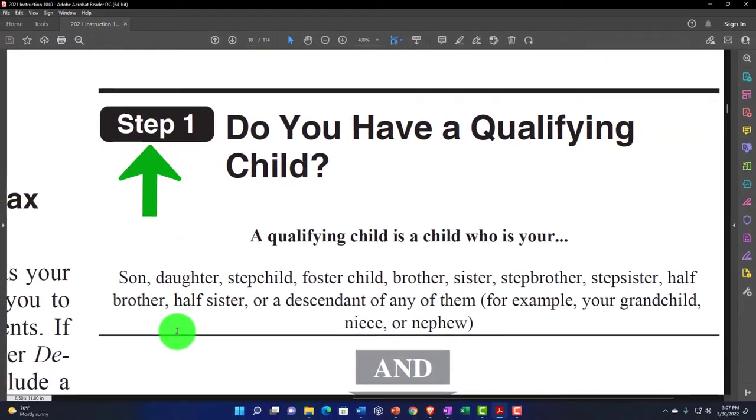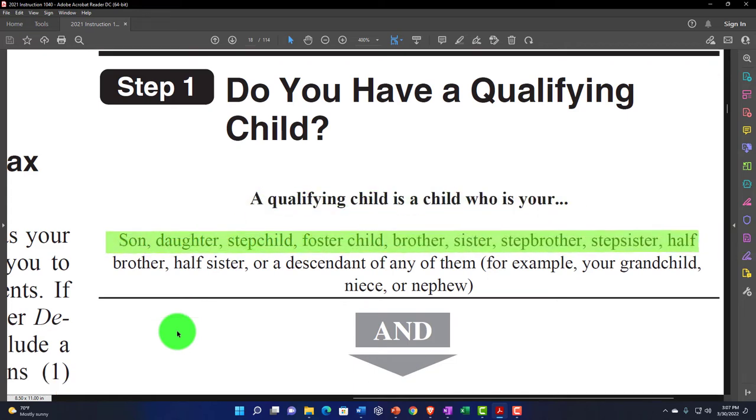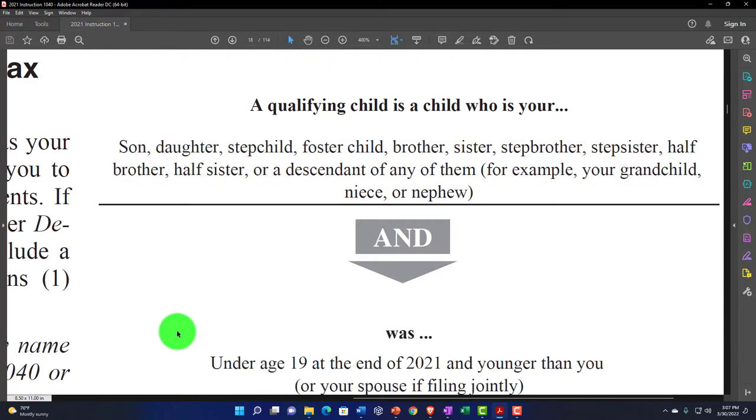Number one: do you have a qualifying child? A qualifying child is a child who is your son, daughter, stepchild, foster child, brother, sister, stepbrother, stepsister, half-brother, half-sister, or descendant of any of them — for example, your grandchild, niece, or nephew.